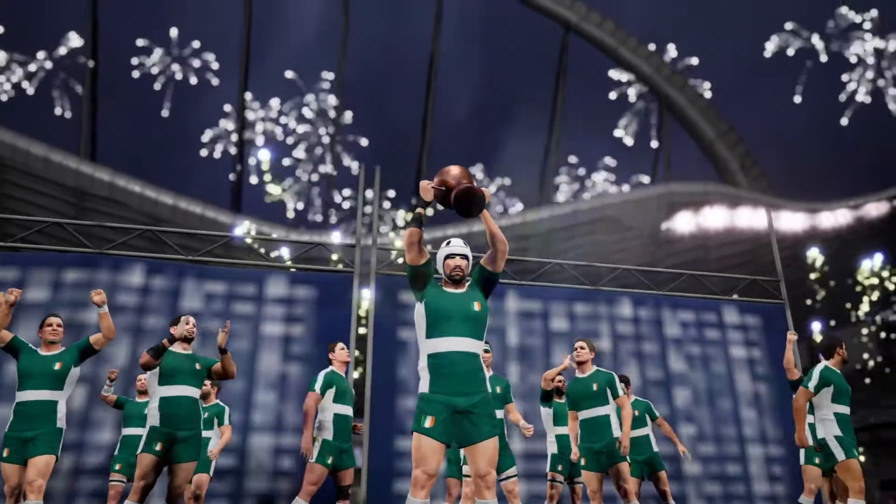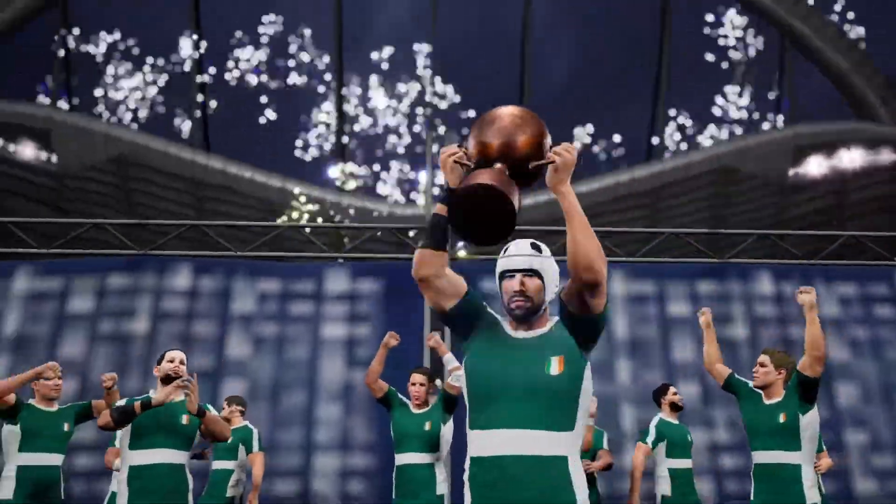That's it, see you next time. It's time to present the trophy. There it is — up goes the trophy.